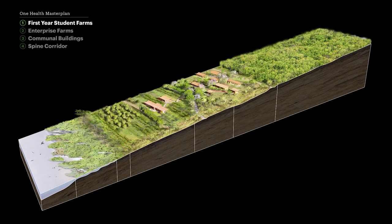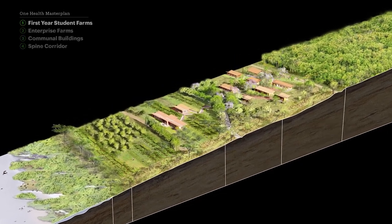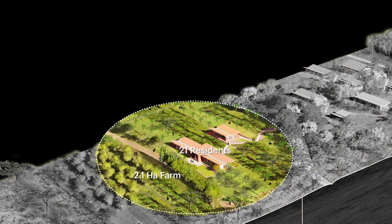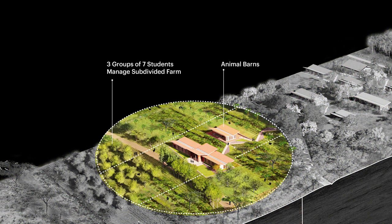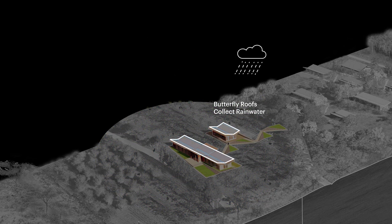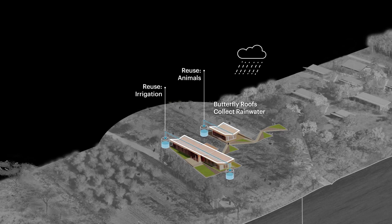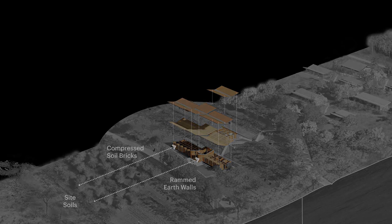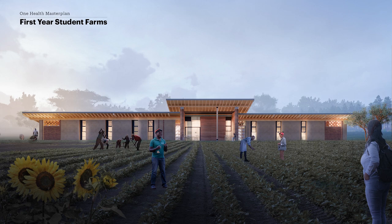A cross-section of a first-year student farm is explored. In year one, students live and work together — 21 residents on a 2.1 hectare farm. The farm is built with solar principles to remain off-grid and uses V-shaped butterfly roofs to collect rainwater. Site soils are used to create compressed soil bricks and the rammed-earth walls of the modern, bright, one-story farmhouse and barns.